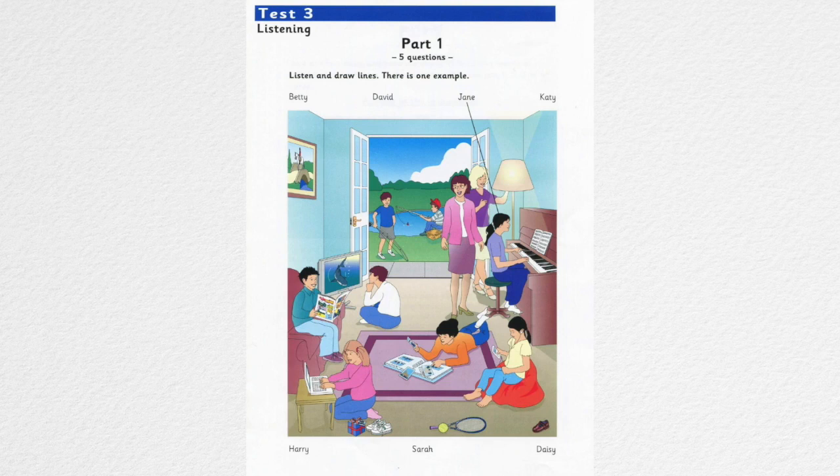There are lots of children in your friend's family. Oh. They're not all her brothers and sisters. Can you see the girl who's playing on the computer? Yes. She lives in the house next to my friend's. Her name's Daisy. It was her birthday when I was there. You can see one of her presents by her shoes. Look. Oh yes.